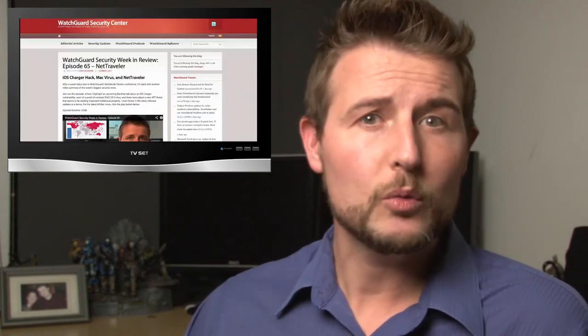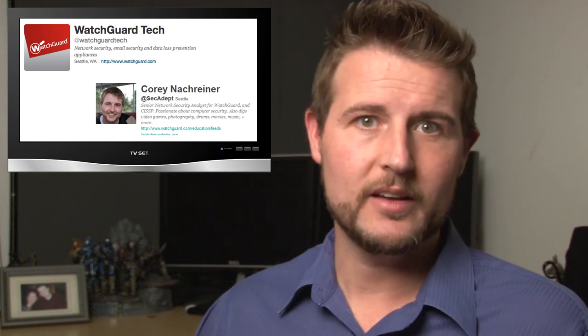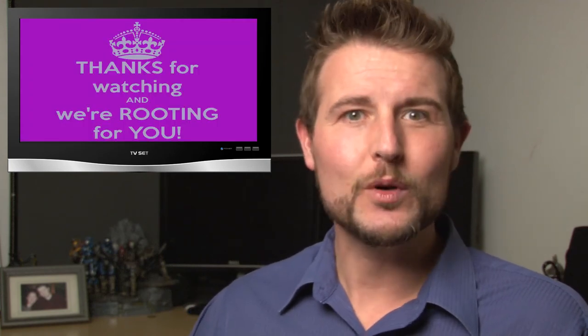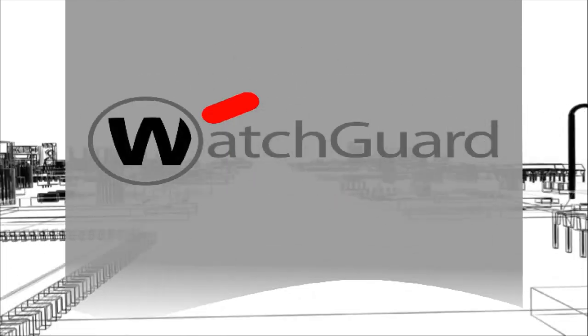As usual, if you'd like more regular security advice, be sure to follow the WatchGuard Security Center. You can also follow me on Twitter — I'm at SecAdept — or follow WatchGuard at WatchGuardTech. As always, thank you for watching, and here at WatchGuard, we're rooting for you. I'll see you on the next video.